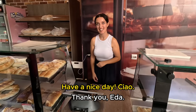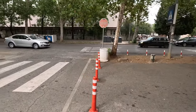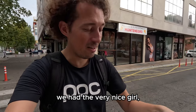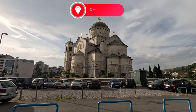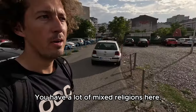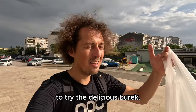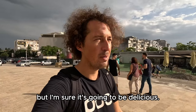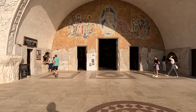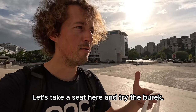Thank you so much, bye! All right guys, we found our delicious burek and on top of that we had the very nice girl Eda serving us. This is the main orthodox church here in Podgorica — there are a lot of mixed religions here, I think orthodox is the main one. Let's try to find a seat here to try the delicious burek. This is like the main entrance and it looks even more impressive than from the other side.